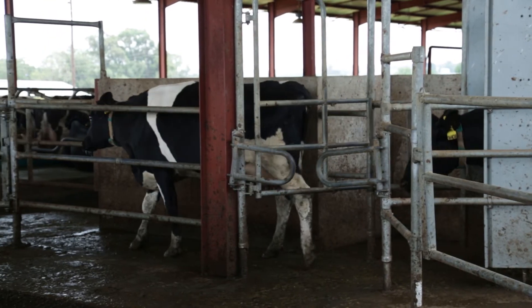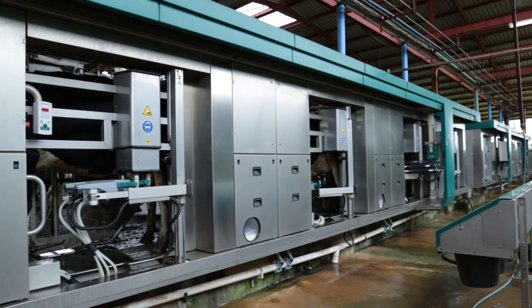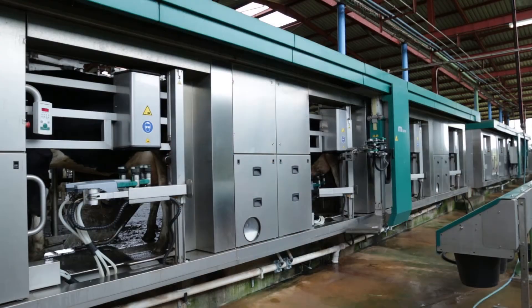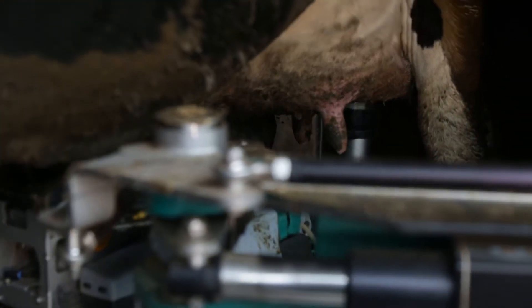The robot consists of four boxes and an automatic attachment system. The robot moves between the boxes to where it's needed. Once the robot gets to a box, it picks up the milk rack. The robotic arm has a camera attached to it through which it can see the teats and attach the cups.